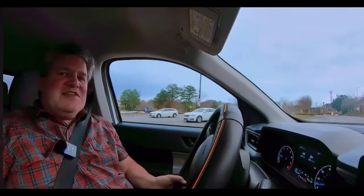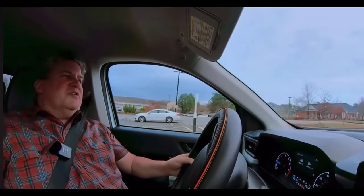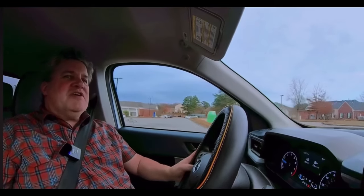This is my 13,287 mile update for my 2022 Ford Maverick. Beautiful, crisp fall morning in Atlanta, and I thought probably a good time to do my two-year Maverick update. Hope you enjoyed that little blast from the past.